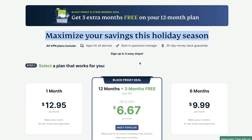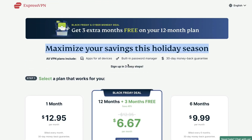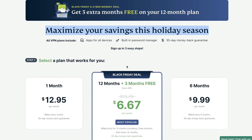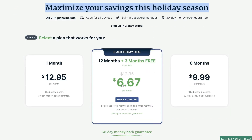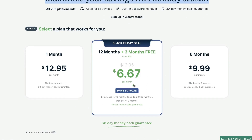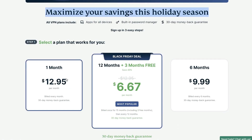Another good deal is from ExpressVPN. You can get an additional three months free with the annual plan — pay for one year and get three months free, working out to about $6.67 per month. There's no deal for monthly or semi-annual plans, but if you're getting a VPN you usually go for a longer period anyway, so this is a pretty good deal.